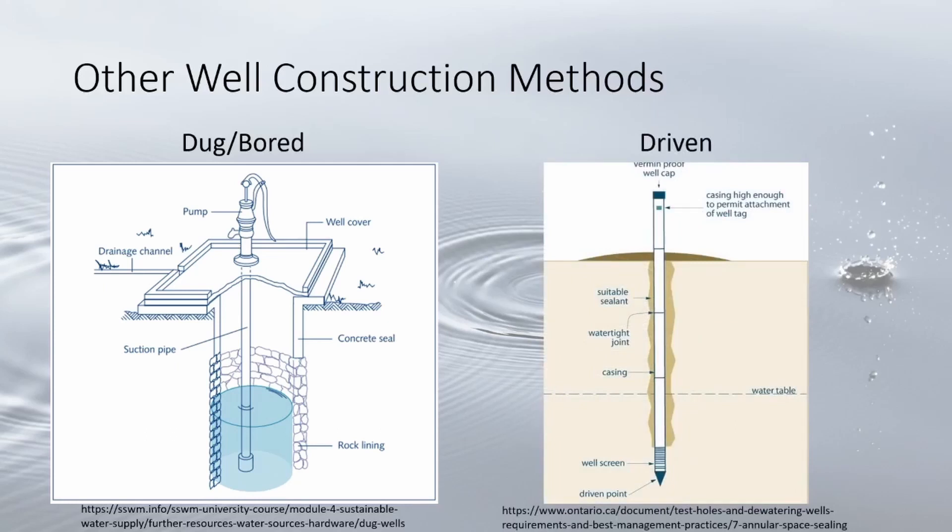The last type is driven wells. These are very common along lakes in Michigan due to thick layers of sand and high water tables. This entails a sharp well point with a screen threaded onto a length of steel casing and hammered into the ground.